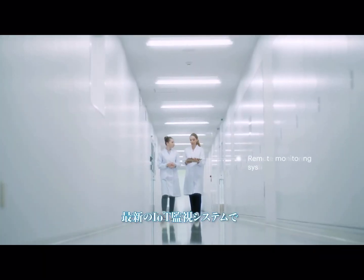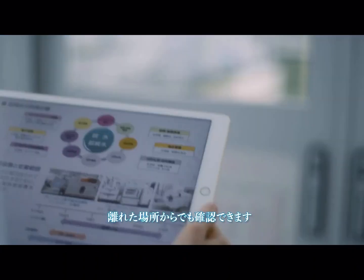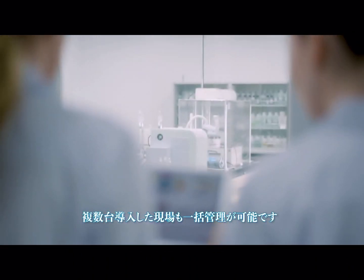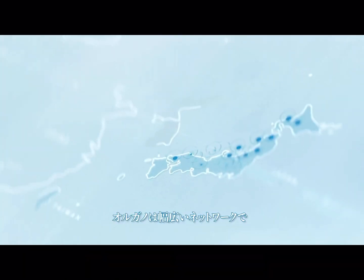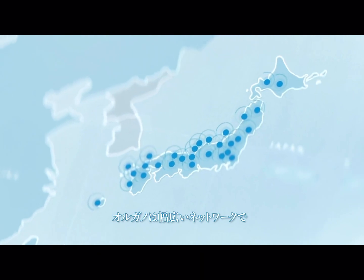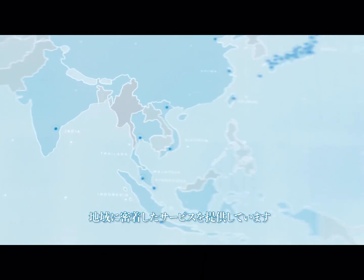The remote monitoring system lets Organo keep track of the operation and condition of your equipment in real time, and respond quickly as required. With its extensive network of agents and distributors, Organo serves your ultra-pure water needs across Asia and beyond.